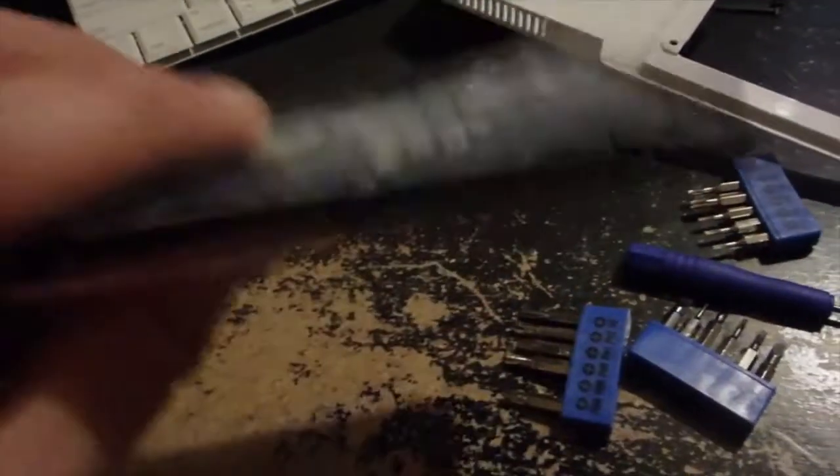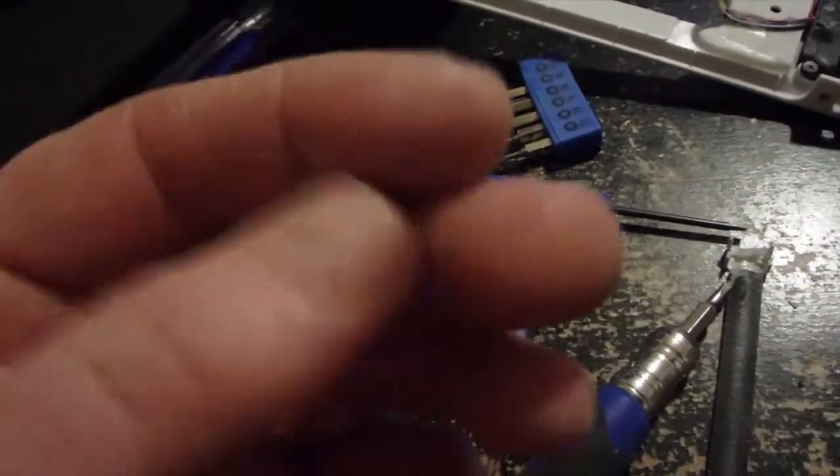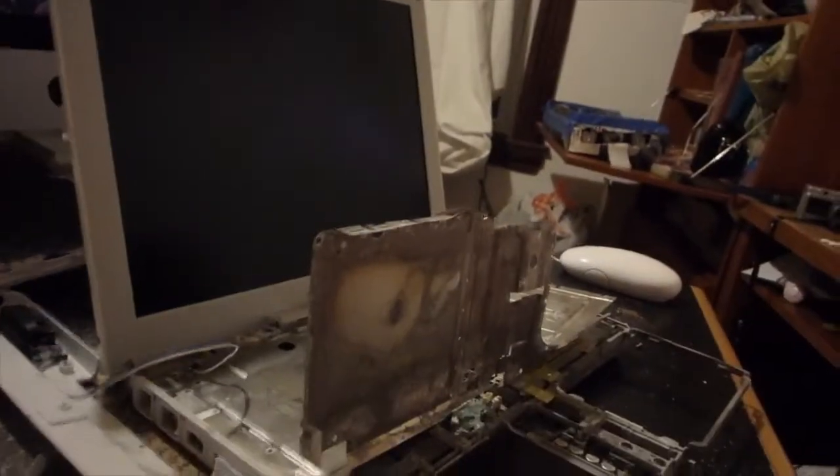I don't know if you can hear that, but that head sounds pretty loose in there. So there's a good chance this hard drive is completely dead. I think this powder is just aluminum oxidation or something — hopefully that's not poison. Anyways, let's plug this thing in and see if anything lights up.